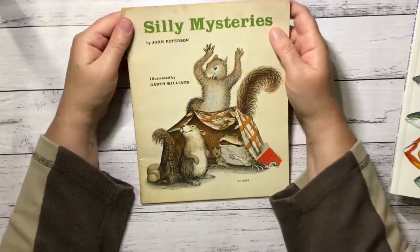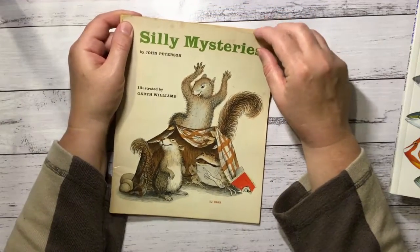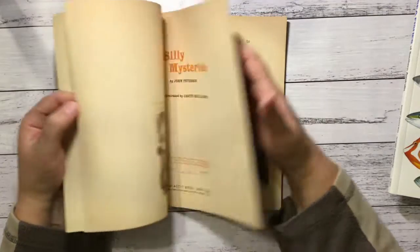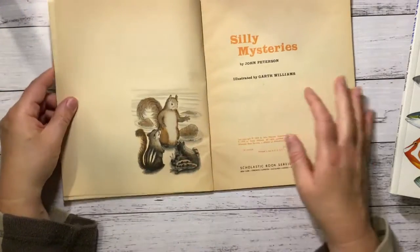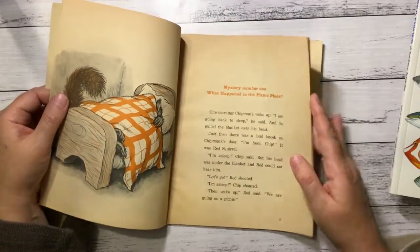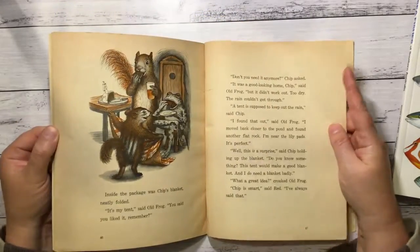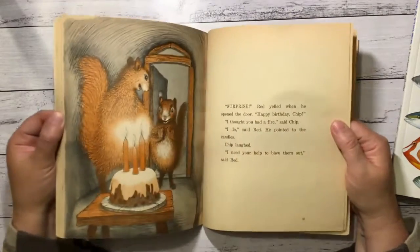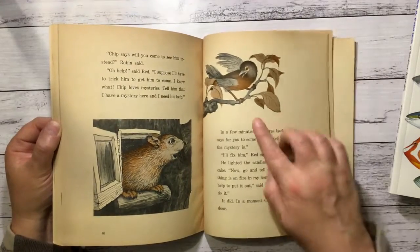Silly Mysteries — look at that. 75 this one. There's a chipmunk, a frog — it's a nice picture.